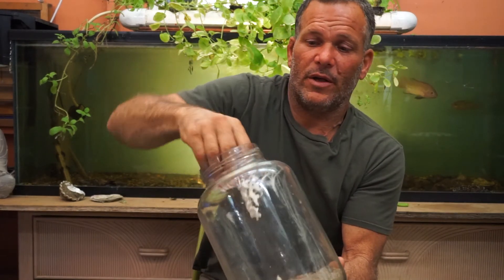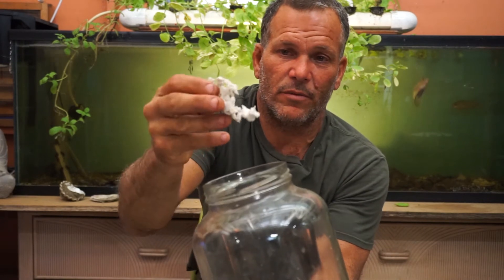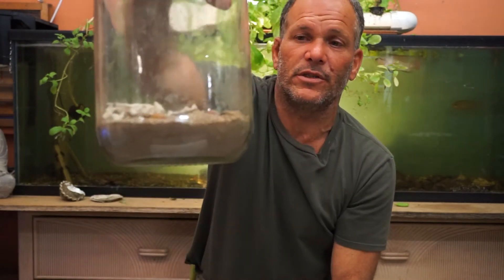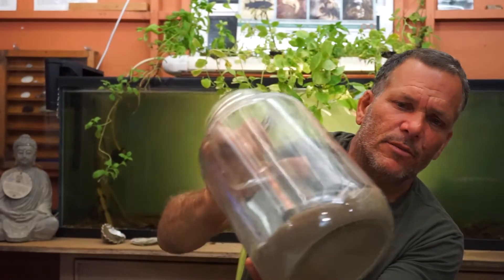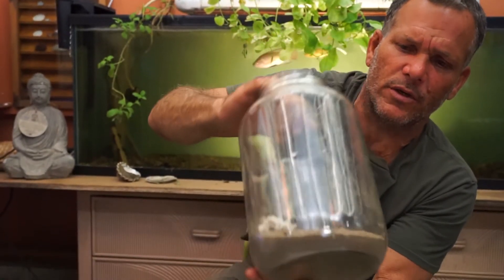This is a piece of styrofoam — you can see right here, that's all that's left of it. And in here, everything you see besides the stones, that used to be styrofoam. You can actually see some of the worms right in there still eating it.